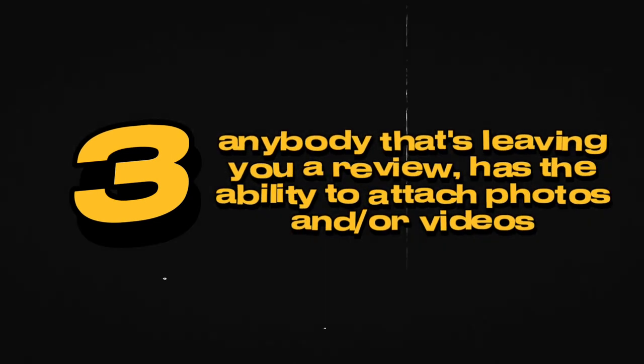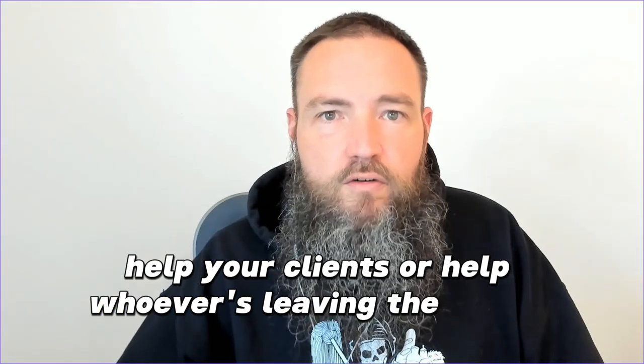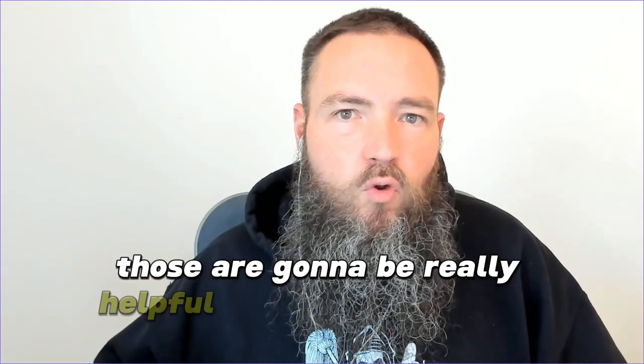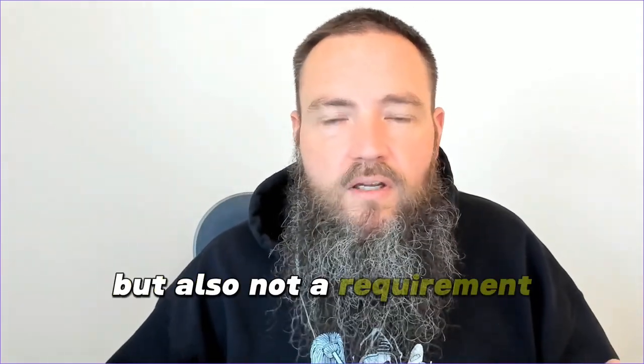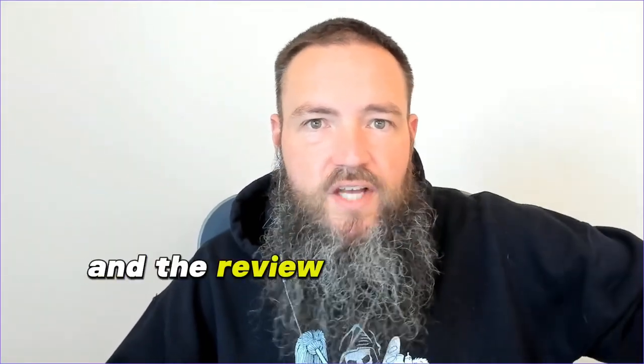The last thing that's going to help you a ton with your reviews is that anyone leaving a review has the ability to attach photos and/or videos. Anytime you can help your clients attach a relevant photo or video, that's going to be really helpful for the review. Google AI can look at the photo, and if you're in it, that's a bonus. When someone is looking through Google reviews and they see a happy family standing outside their new house with a review saying you helped them get into it, that makes it super believable.